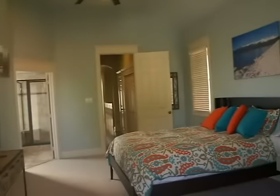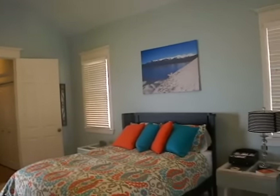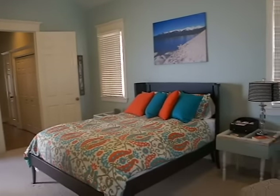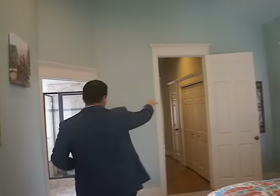As we come through the double doors here, you get to appreciate how tall the ceilings are in this master bedroom. Very spacious, with a nice soft tone with the paint that kind of gives it that nice warm feel. Once again, we have the tall entryways and doorways.